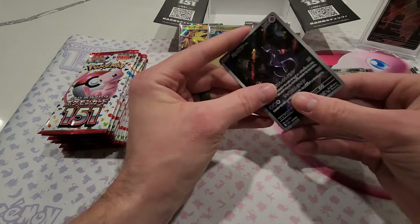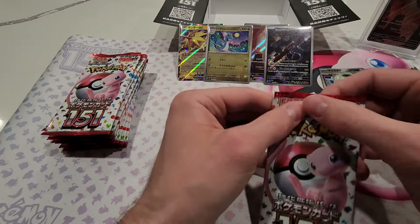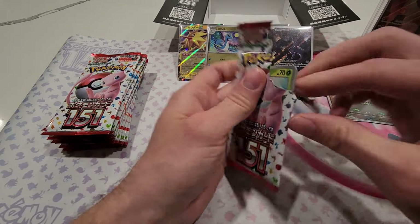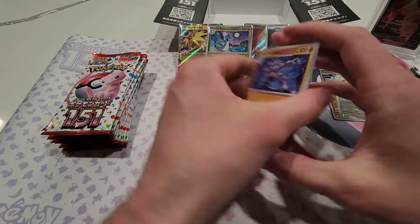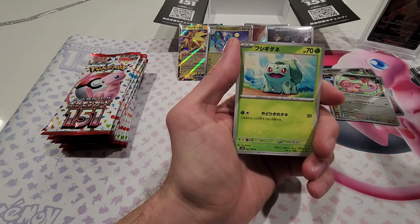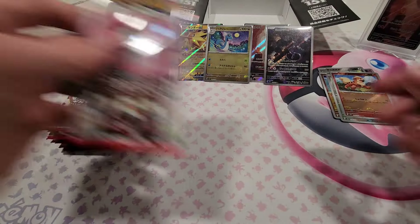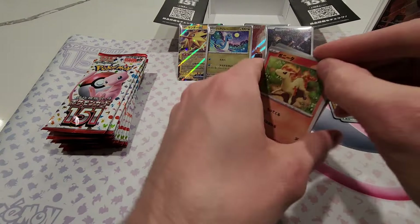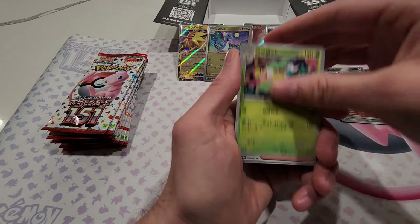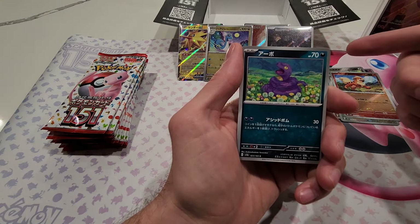Moving on, we get a Jigglypuff, Mewtwo art rare, and then the Moltres regular holographic. The Mewtwo art rare is also a promo in English, just like the Snorlax we hit last time — so this is our first time pulling the Mewtwo in Japanese, which is cool since all these cards are actually in the set versus being promos. Next pack gives us Bulbasaur, Tentacool, Eevee, Growlithe reverse, and a Gyarados regular holographic. Five hits total so far — master ball pulled, so no second one, still looking for our secret rare.